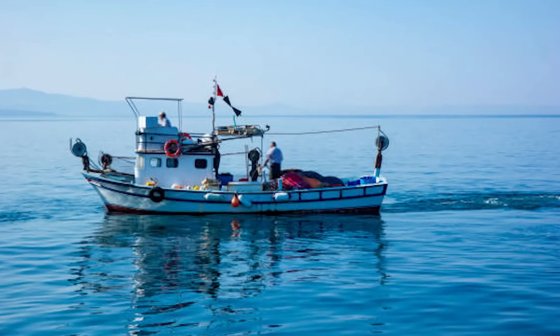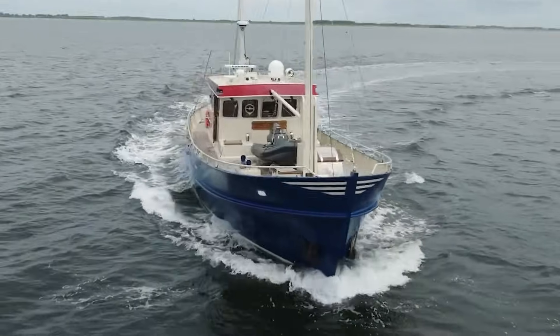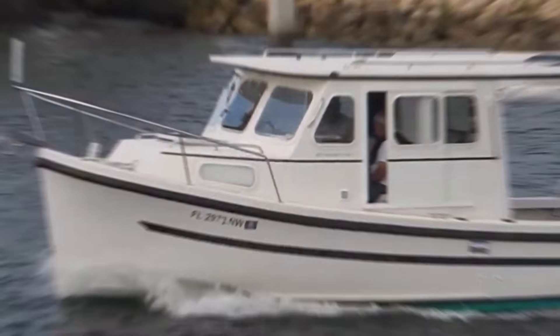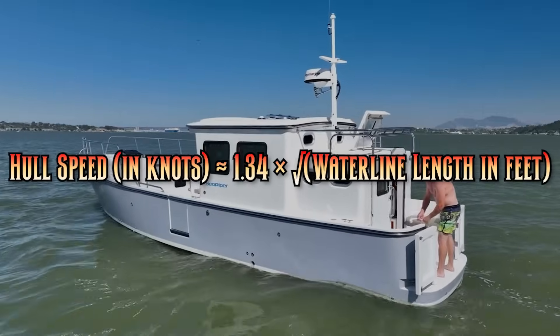That's physics in action. Every displacement hull has a theoretical maximum speed determined by its waterline length. This is called hull speed, and it's calculated using the formula: hull speed in knots approximately equals 1.34 times the square root of the waterline length in feet.